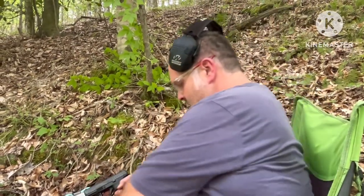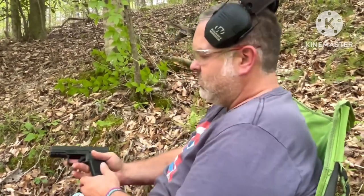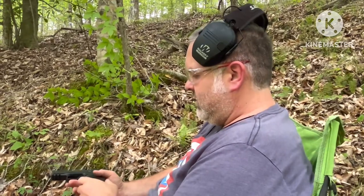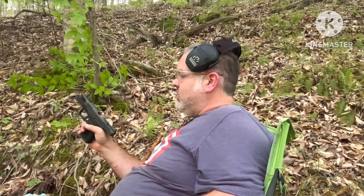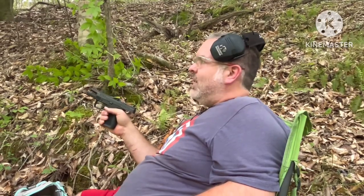I hope y'all enjoyed that — I sure did. First shots here with the Ross Martin RM1C, made in Dallas, Texas. This was another firearm sent out to the channel for testing, but I will give you the good, the bad, and the ugly review on it. I'm not going to sugarcoat anything, but this is a sweet little pistol and it shoots really well — it shoots better than I do. No malfunctions or anything through the first three magazines. I'll let you know how it goes.